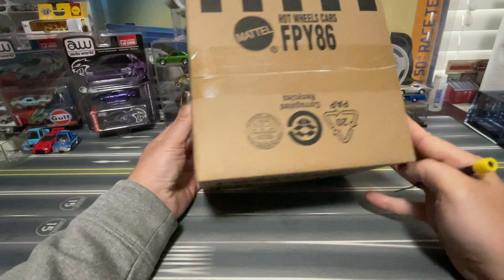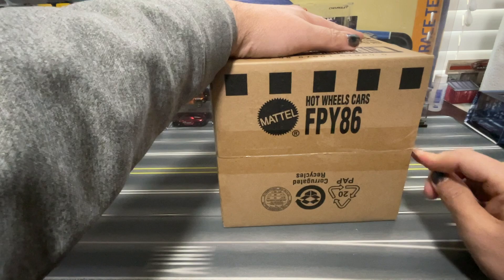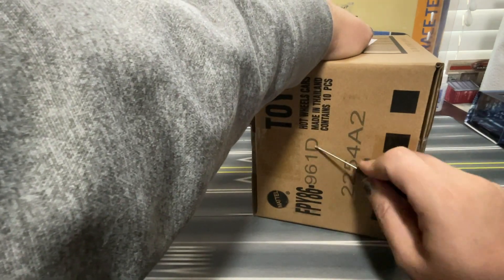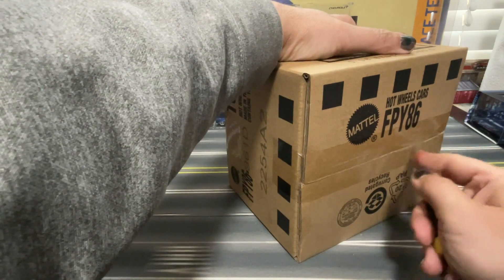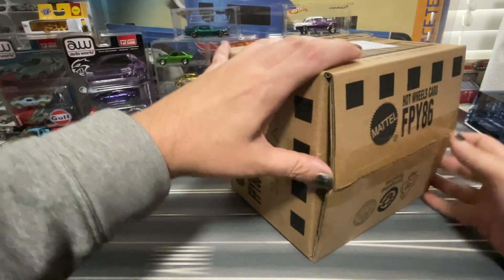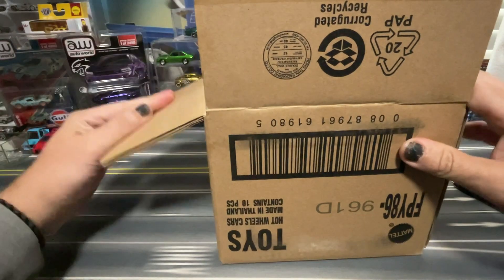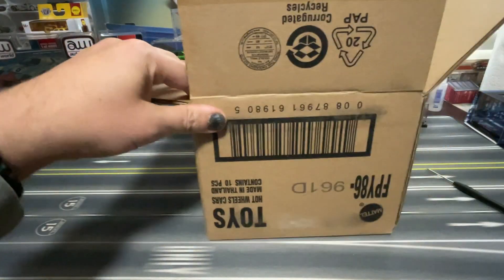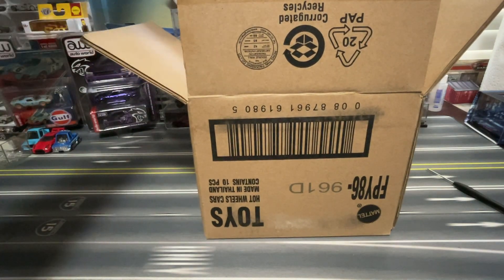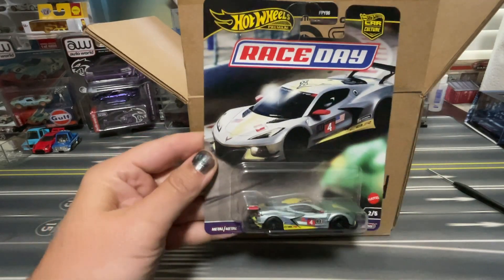It is sealed, so I was going to open it on camera. Hopefully there's the 961D, which should be Race Day, right? We're hoping that we have a chase model, because that would be cool. So we're going to look at these — I'm going to try to pull them out without looking. This is a Race Day.